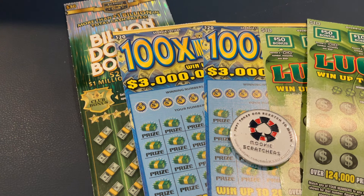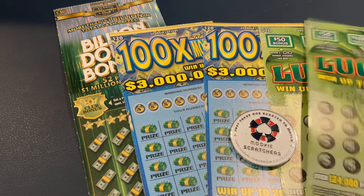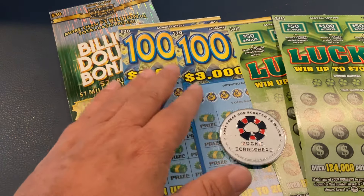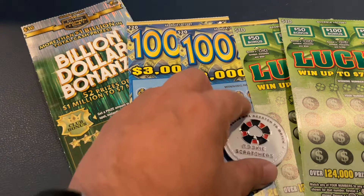Welcome to Mookie Scratchers. Today we have a $90 session. We're going to be playing the new $10 Lucky Tickets. We've got back-to-back tickets there. We've got 100 Times the Money, the $20 ticket, and we have back-to-back tickets for that one as well. And then we've got one $30 Billion Bonanza.